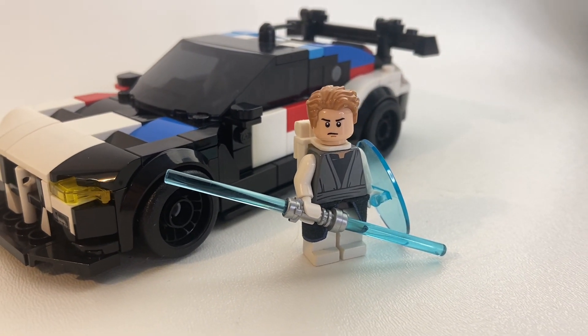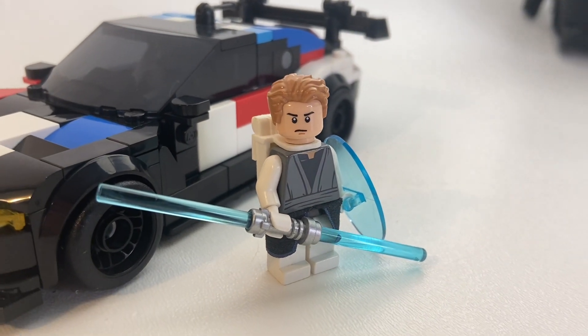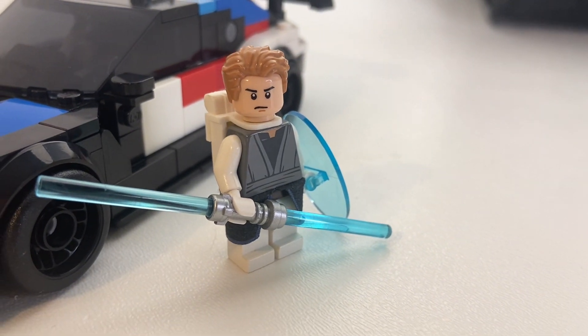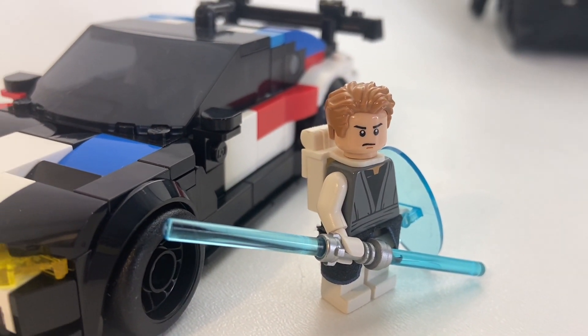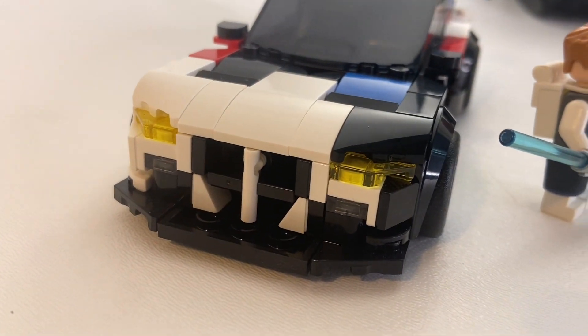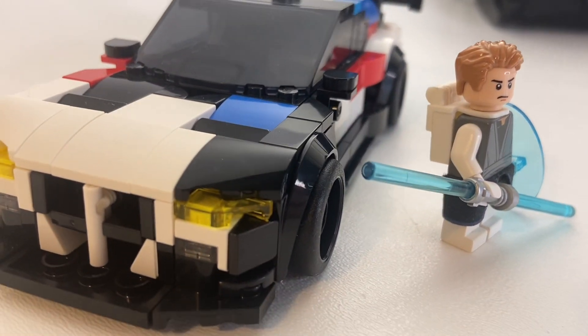Now for my final two minifigures before the show-off — this epic Jedi Master, which I made back when I used to make LEGO Star Wars content, who's got a double-sided lightsaber, an electric shield, and a nice backpack. As well as this colorful, fun BMW, which has a great front grille, yellow lights, and a nice blue and red color style.